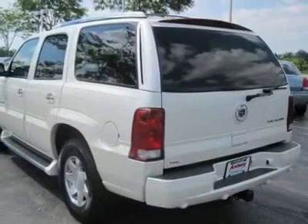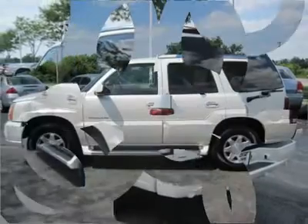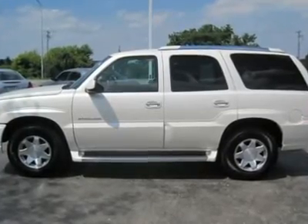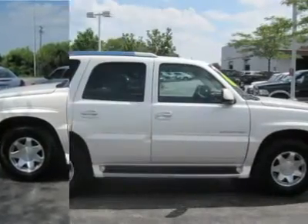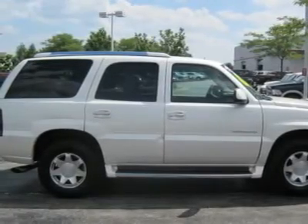Running boards, auto-on headlights, auto-off headlights, fog lamps, daytime running lights, heated mirrors, power driver mirror, power passenger mirror, heated exterior driver mirror, heated exterior passenger mirror, rear parking aid, intermittent wipers.